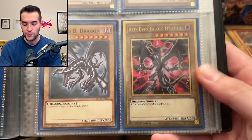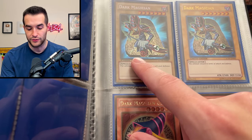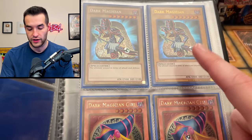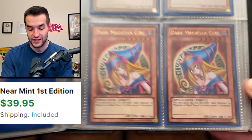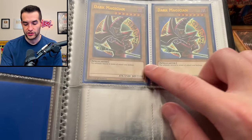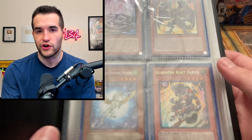We have a Red-Eyes common and the beautiful Red-Eyes Black Dragon gold rare - love to see that. We've got the secret rare Dark Magician from Yugi's World - that's pretty beautiful, the Legendary Collection 1 classic version. And then we have two Premium Gold first edition Dark Magician Girls - probably 20 to 30 dollar value at least. Plus a couple of the classic Dark Magicians. Not a lot of cards in the binder but a lot of solid ones - pretty decent value.